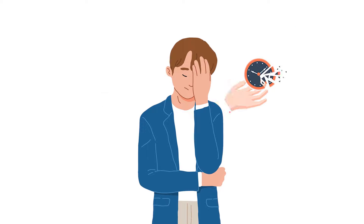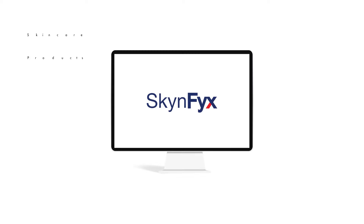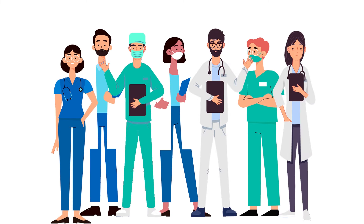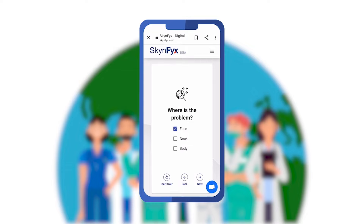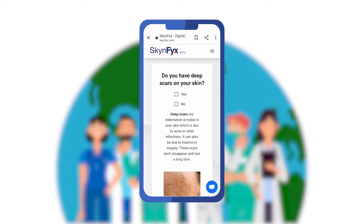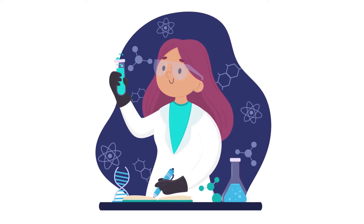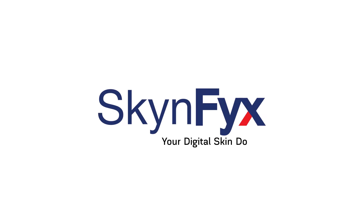Are you tired of wasting time and money on your skin with nothing working? Skinfix is a platform that provides personalized skincare education completely free, run by skin doctors and skincare experts. You can chat and consult with our skin doctors without leaving your home. Skinfix also provides tailor-made, customized medical-grade skincare delivered right to your doorstep — Skinfix, your digital skin doctor.